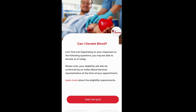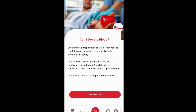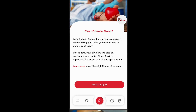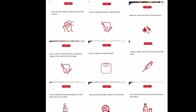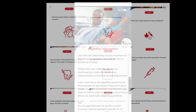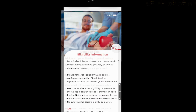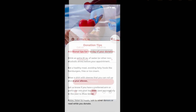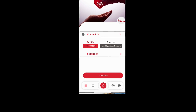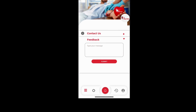In 'Before You Donate,' there's a 'Can I Donate Blood?' quiz where you self-assess your eligibility. The quiz has basic yes-or-no questions — if it's a no, you cannot donate; if yes, you're eligible to proceed. There are also donation tips for before and after care. You can call or email them for any questions, and you can leave feedback. Thank you, Needed!